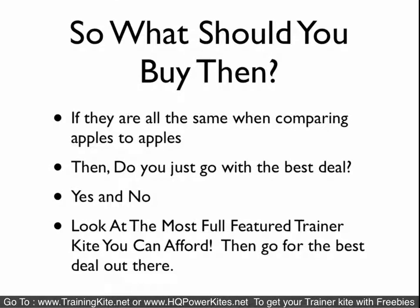What should you buy? If they're all the same and there's really not much difference — if you're comparing apples to apples — do you go with the best deal, or do you go with a certain brand because someone else says it's better, or reviews, or what? I would look at the most full-featured trainer kite that you can afford and then go for the best deal out there.